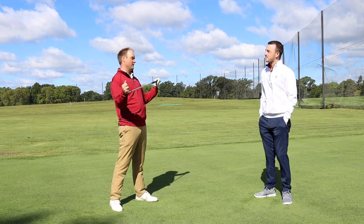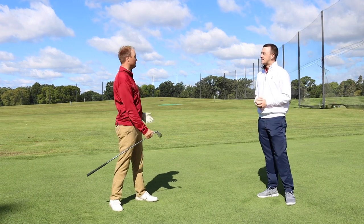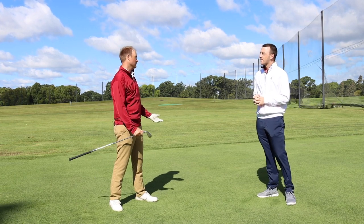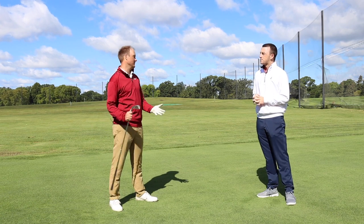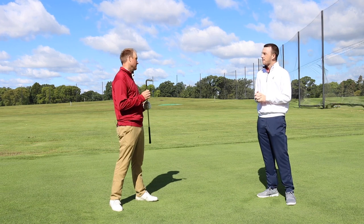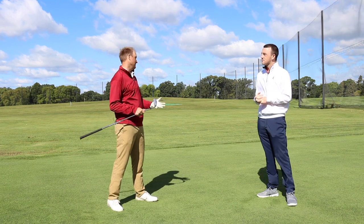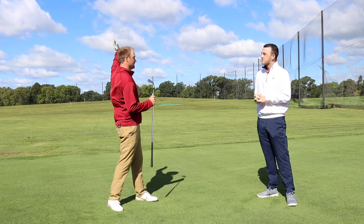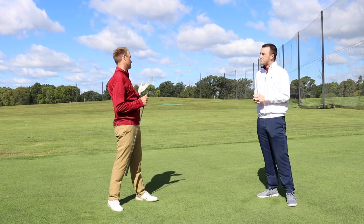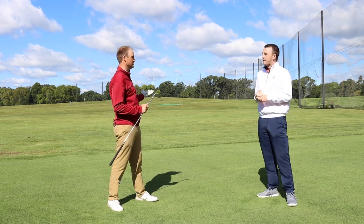It depends on the change in trajectory. If I was to still hit a full swing into the wind from 150 yards, the ball may go 20 or 30 yards shorter. I might normally hit my 9-iron or pitching wedge, but I might have to hit a 7 or 8-iron. What I like to do instead is choke down on the club a little bit and flight it a little bit lower. We're going to test a normal stock swing into the wind, and maybe try a flighted-down shot at the end.